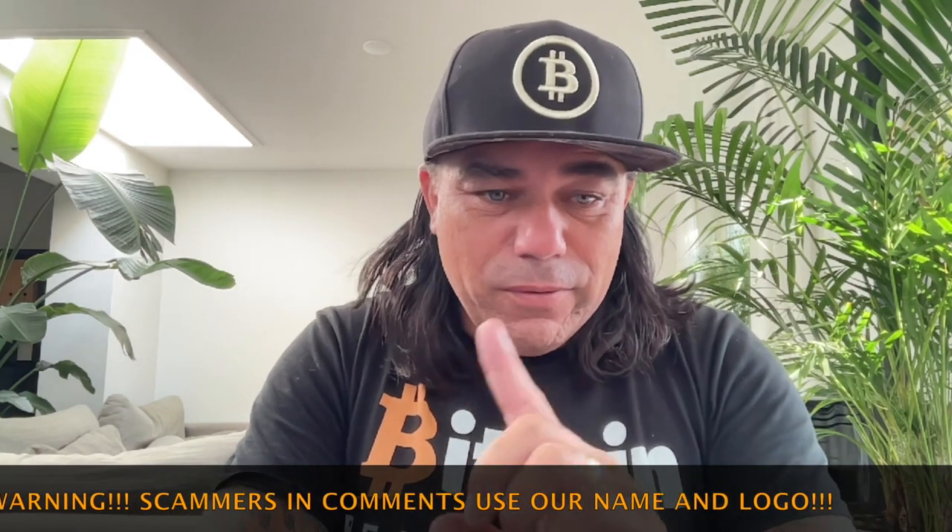Good morning, good afternoon, good evening guys, wherever you are watching this YouTube video. Welcome to the Bitcoin Family YouTube channel. For the newcomers, my name is Didi, and yes, my voice is slowly coming back. I still believe in the Bitcoin revolution whatever Monaco did to me. Now let's quickly jump into some amazing charts.